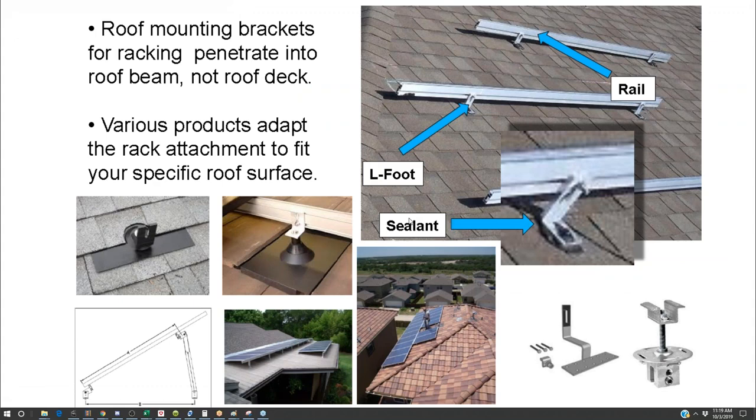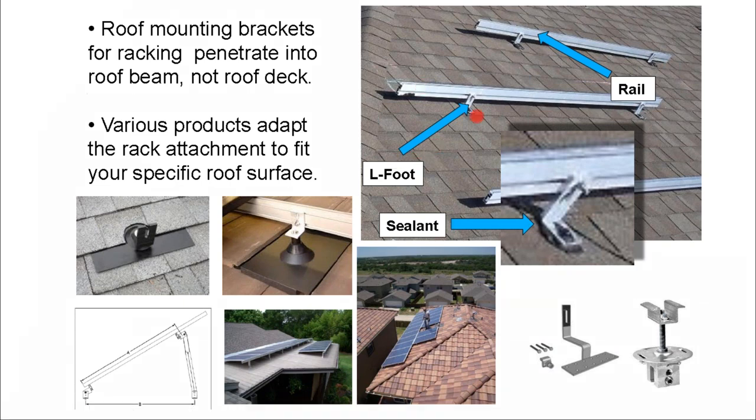Moving away from our policy discussion, let's explore some racking components. The basic way solar is attached to the roof is through a system of solar rails and brackets called L-feet. Ten years ago, integrated L-feet with flashing did not exist, but this is the standard kind of shingle attachment methodology today.